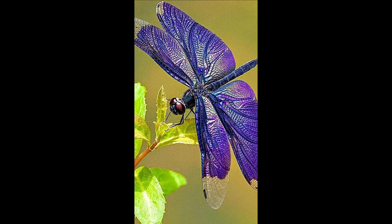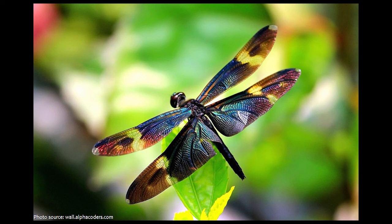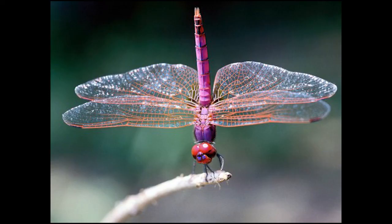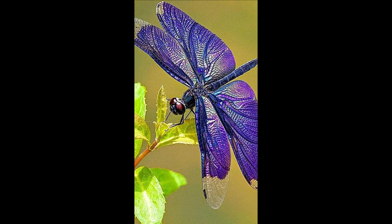Dragonflies can fly forward and backward. Once an adult, dragonflies have full reproductive organs. A female dragonfly can mate with several males before she is ready to lay her eggs. Both female and male dragonflies only live a few months as adults before dying.